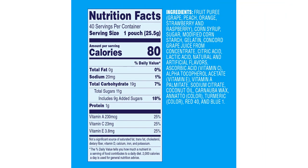Overall, I highly recommend Welch's Fruit Snacks Mixed Fruit Bulk Pack. They are a tasty, gluten-free snack option that will satisfy any fruit-loving sweet tooth. Trust me, once you try them, you won't be able to stop.